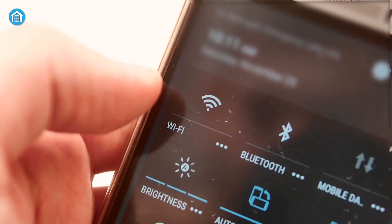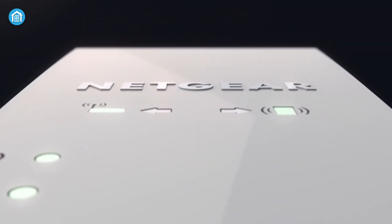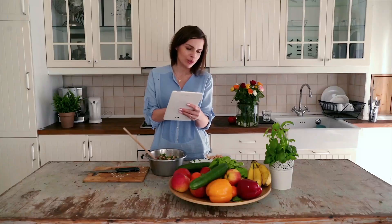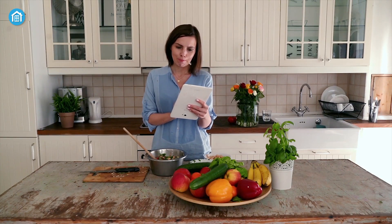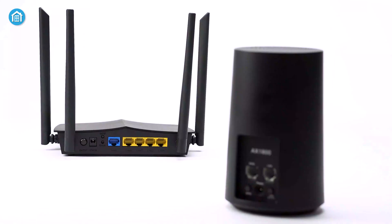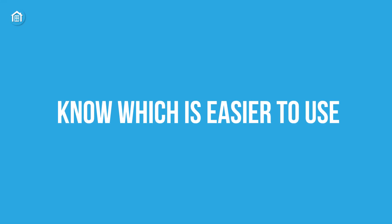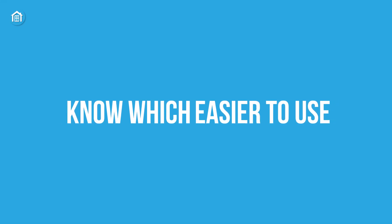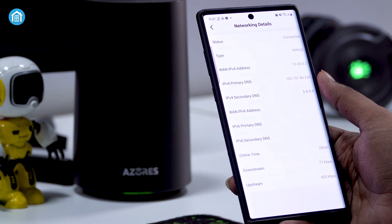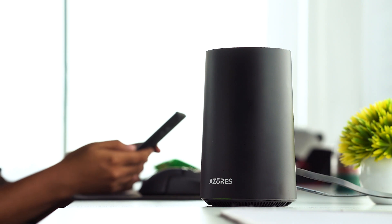Measuring the size of your home is an important step in deciding which device is right for you. If you occasionally run into Wi-Fi dropouts in certain rooms, adding a Wi-Fi extender to your network may be sufficient to solve your problem. However, if Wi-Fi signals are not reaching various areas of your house because it is large, then upgrading to a mesh network is probably the best option.